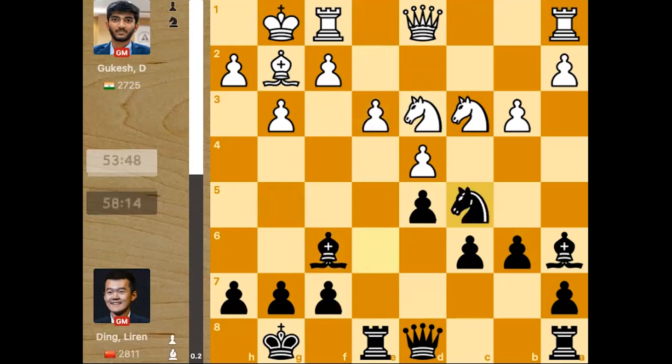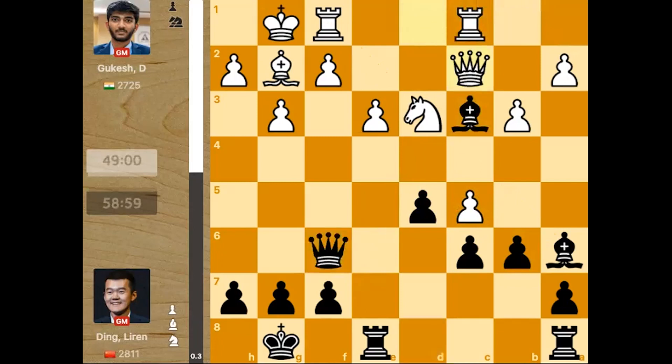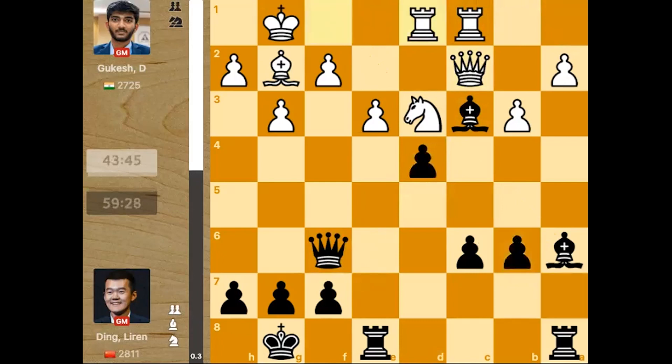Nc5 — and this was a very nice move by Ding Liren. Basically he is taking advantage of the pin. If knight takes knight, you would lose the exchange and there is a threat on the knight, so you have to defend or take here. Taking is the only option, so he takes, allowing Bxc3. Black is already slightly better — Gukesh has been outprepped. Rc1 saving the rook, but Qf6. Qc2 attacking the bishop again, but d4. Pawn takes, pawn takes, Re1, Rd1, Rd8.